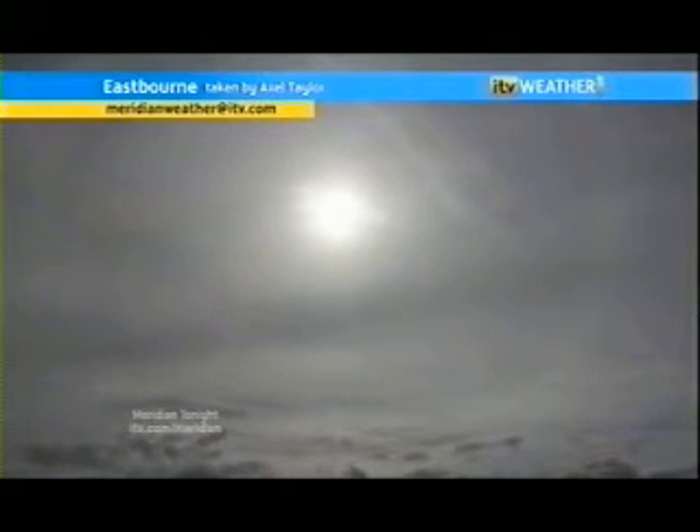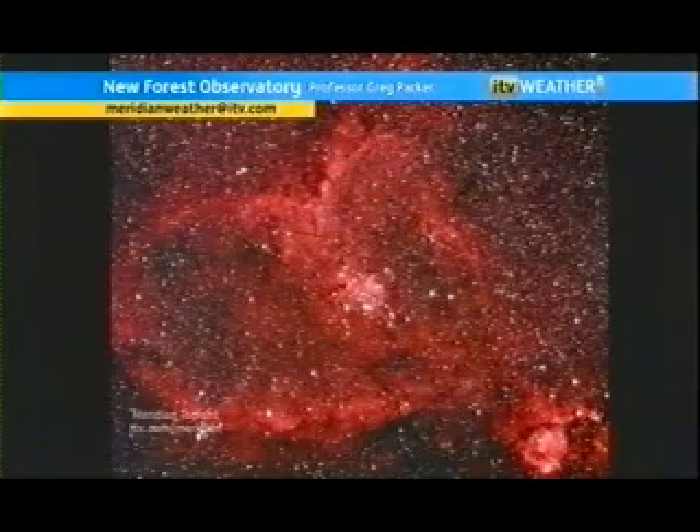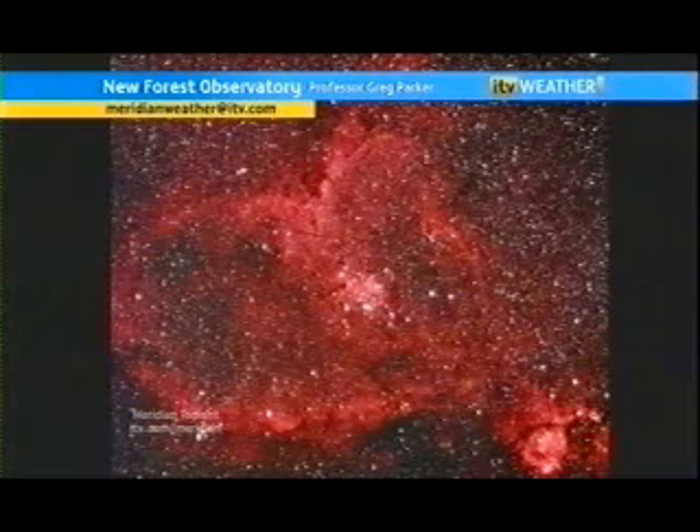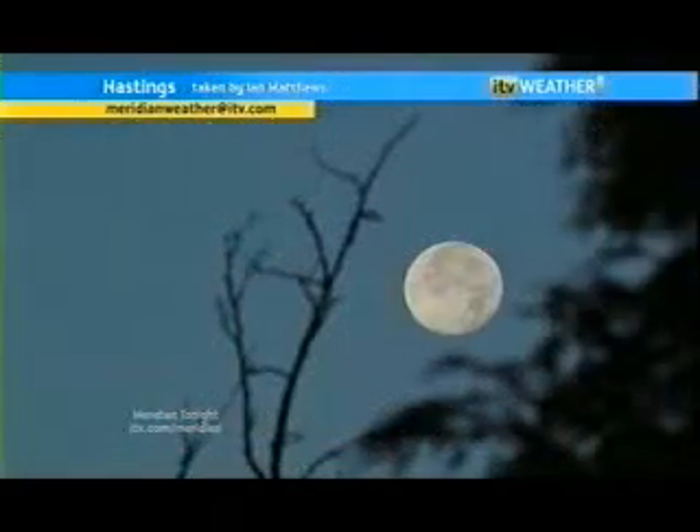This information, of course, is not brought to you by me, because I know nothing, but from Professor Greg Parker at the New Forest Observatory, who takes some amazing pictures. That's the Heart Nebula — isn't that just incredible? He does clever stuff with a computer and a telescope. But here's the picture that started it all off last night from Ian Matthews in Hastings. What a lovely moon that is, and thank goodness we got to the end.